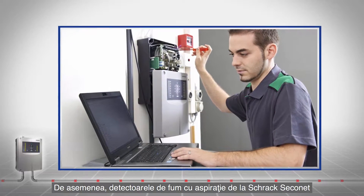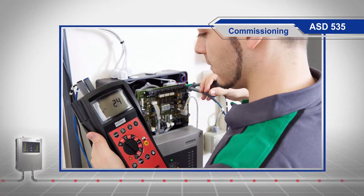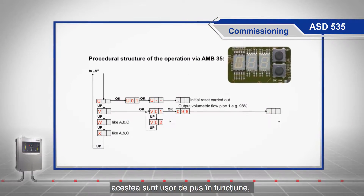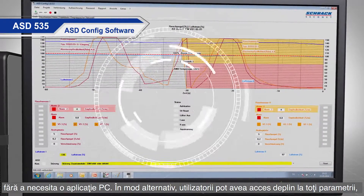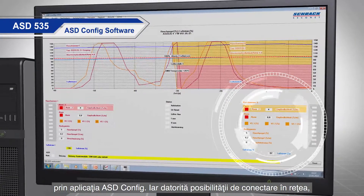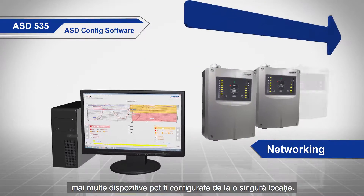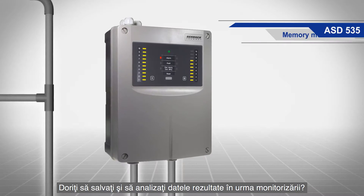Shrack Secunet aspirating smoke detectors are also the first choice for installers. The simple commissioning without a PC tool is possible thanks to EasyConfig. Alternatively, full access to all parameters can be granted using the ASD config software, and thanks to networking possibilities this can also be done on multiple devices.